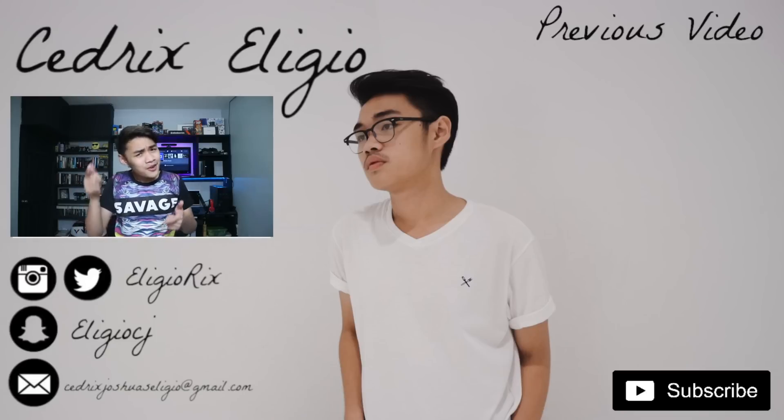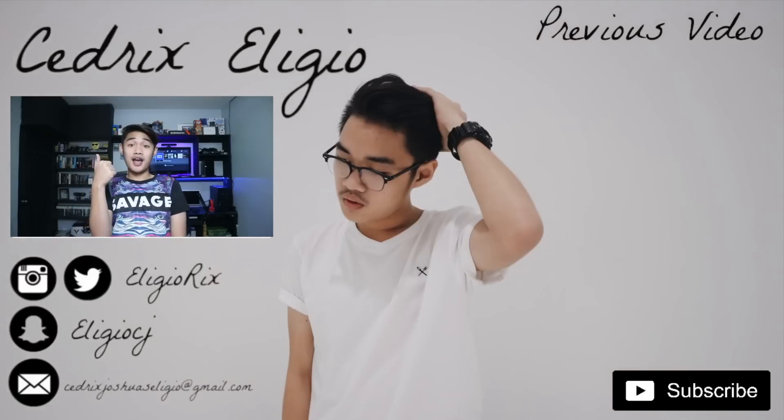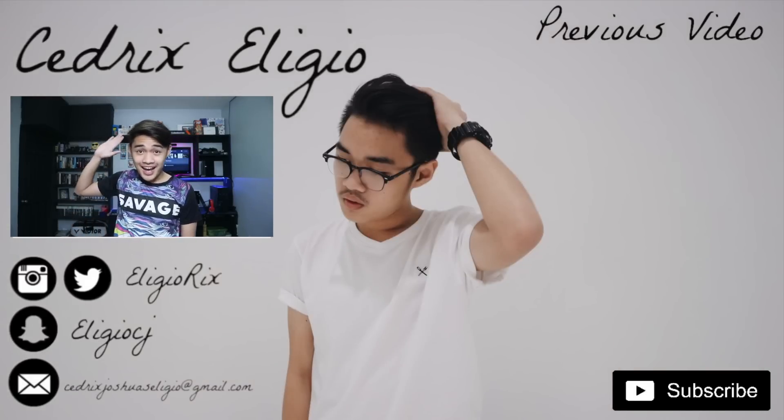So that's it for this video. Thank you guys for watching. I hope you like this video — if you do, please give it a thumbs up, subscribe for more videos, and I'll see you guys on the next one. Bye!